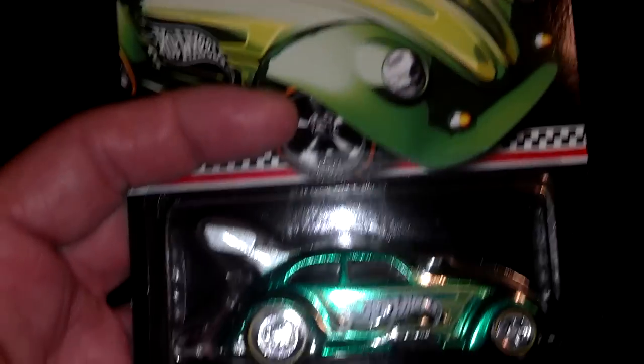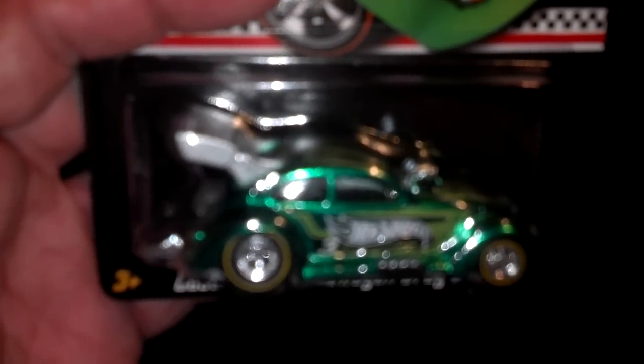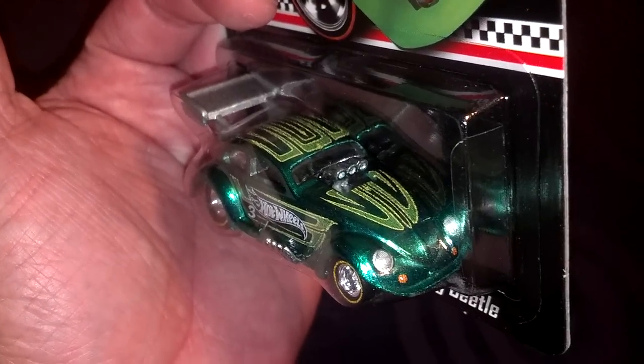And get the shot of the back — there you go — and then the top. So yeah, there it is folks, the third exclusive mail-in. Just wanted to share with you guys, and as always, happy hunting and thanks so much for watching.